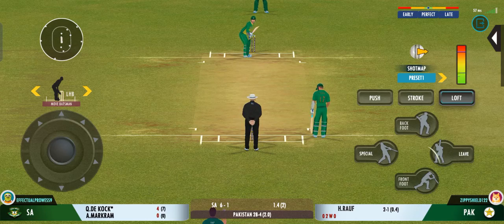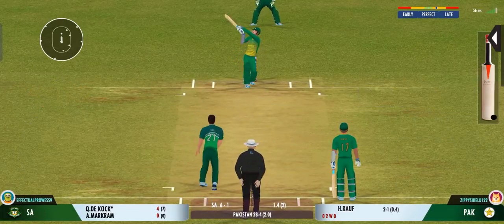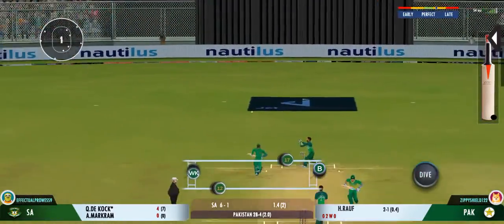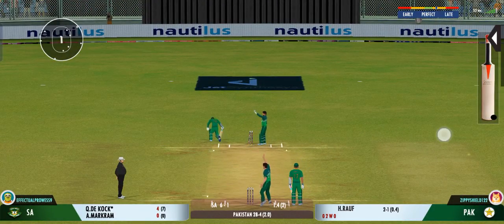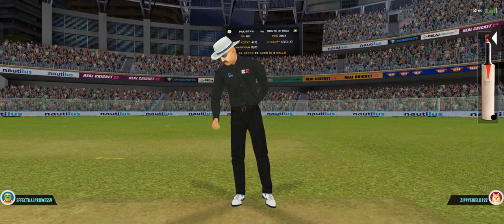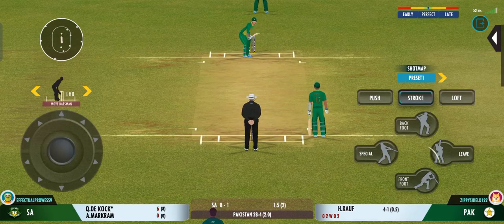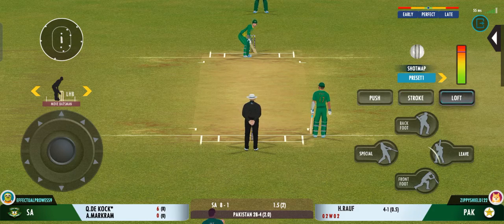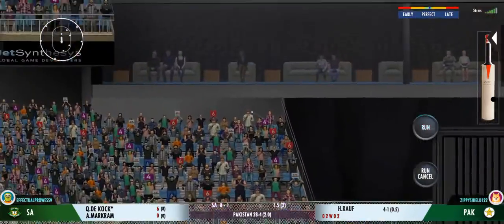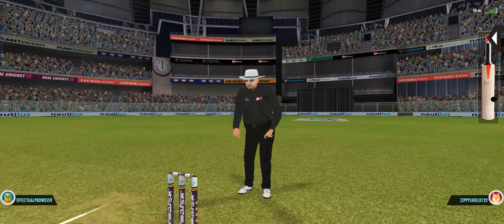Batsman losing his concentration there. Good shot for a single. How close is that one? Slight mix up, but I think he's back in. The umpire thinks otherwise. Last ball coming up.